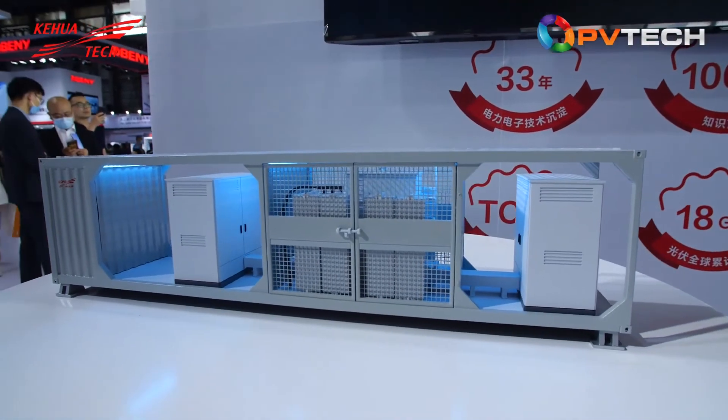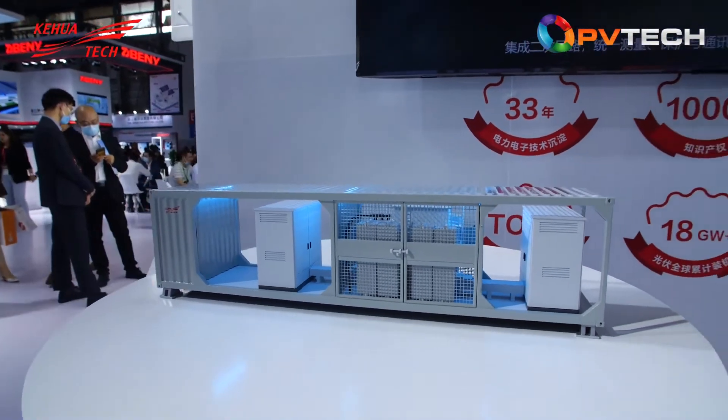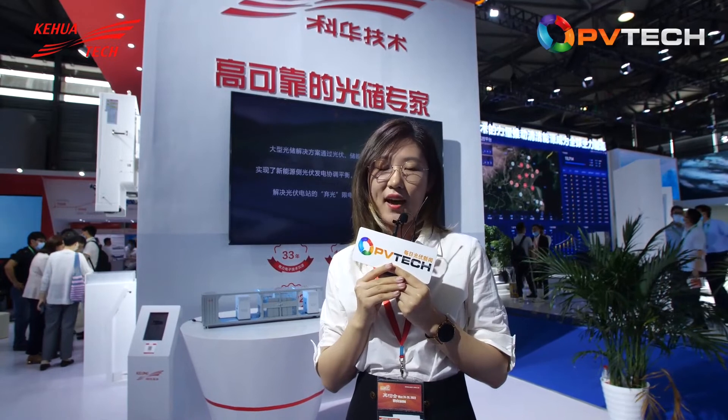The first breakthrough is that single-machine power has been developed from 1.5 megawatts to 3.45 megawatts. The second breakthrough is the protection level upgrading from IP20 to IP54, which truly enables outdoor application. The third breakthrough is the integration design, which integrates the inverter and transformer into one unit, meaning increased efficiency and cost effectiveness.